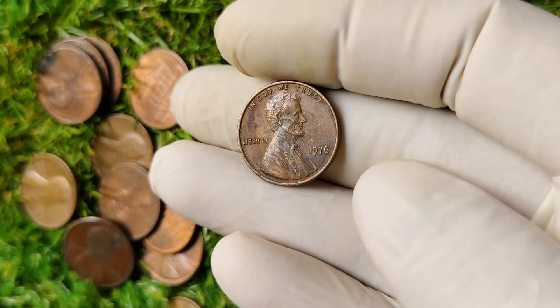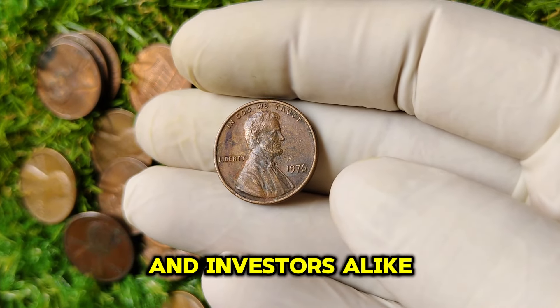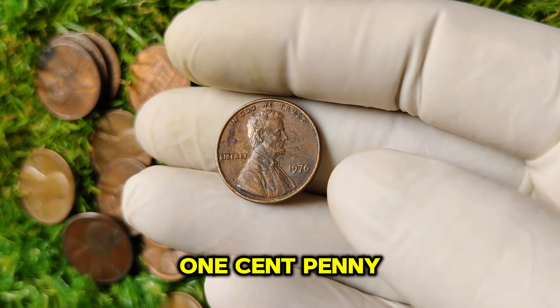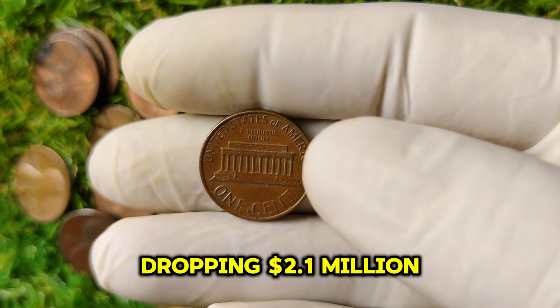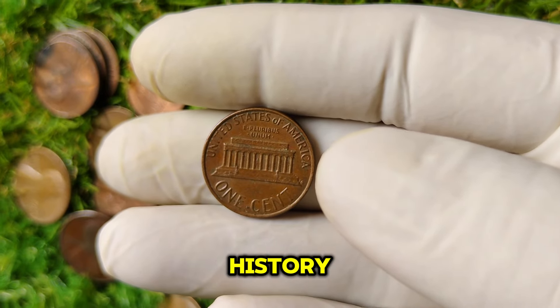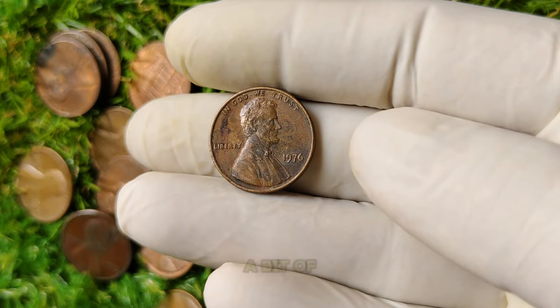Welcome back to our channel. Today we're diving deep into a coin that has captivated collectors and investors alike: the 1976 no-mint mark Lincoln one-cent penny. You may be wondering what makes this seemingly ordinary penny worth a jaw-dropping $2.1 million. Stick around as we explore its value, history, and what sets it apart in the world of numismatics.